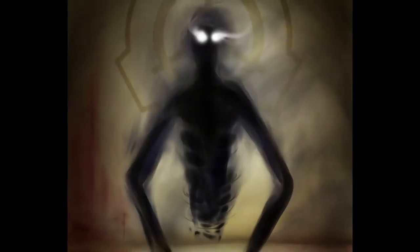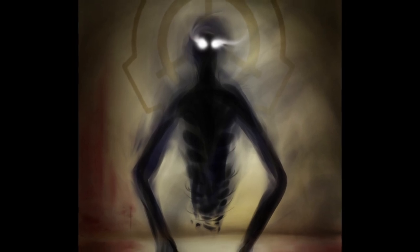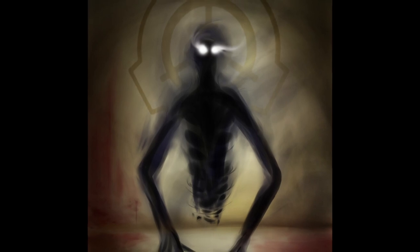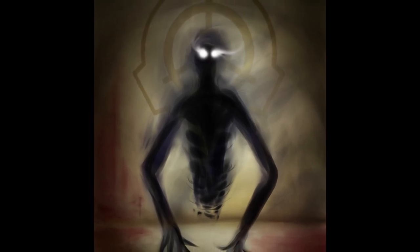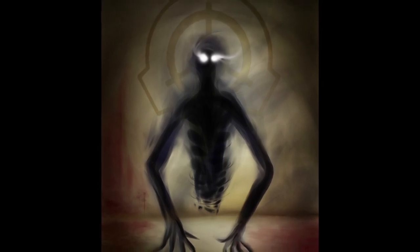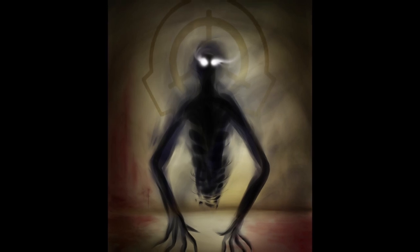If no humans are present, SCP-280 will move and ball up against a wall or other structure until a human being is again present. SCP-280 will retreat slowly from light, exposing its eyes in the direction of the light or at any nearby humans. This has been described as extremely disconcerting by those who have been stared at.